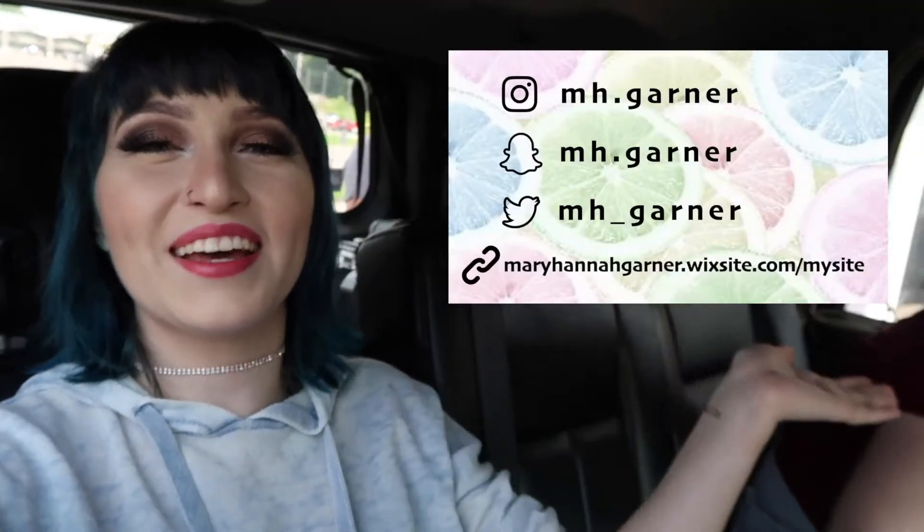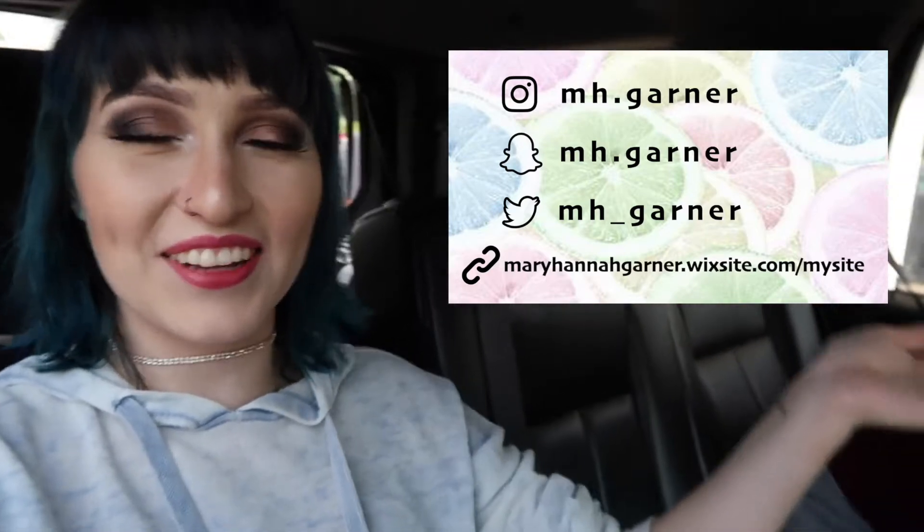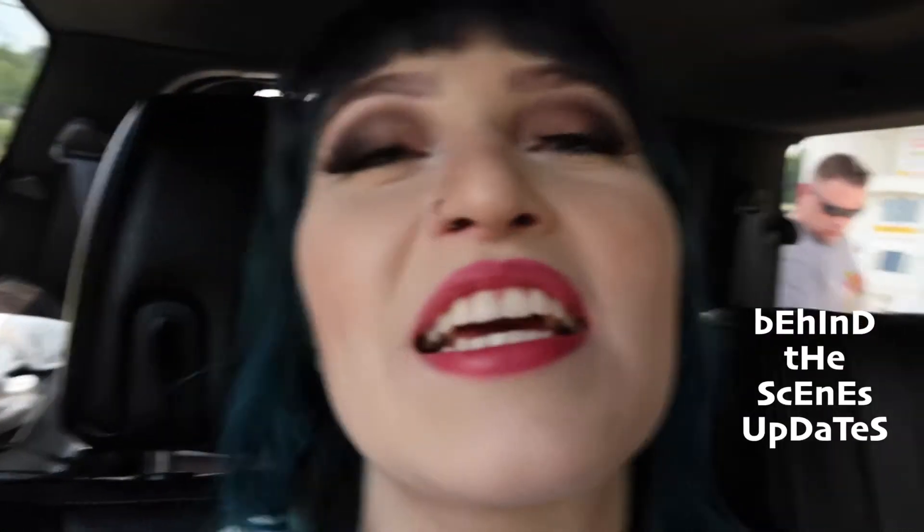I hope you enjoyed this video — like it, subscribe down below. If you want to come find and chat with me on social media in between my uploads, you can find me on Instagram, Snapchat, and my website. Be sure to check that out. I will be posting fun and cute videos and pictures of me and my family while we're on vacation, so you'll get cute little behind-the-scenes updates.